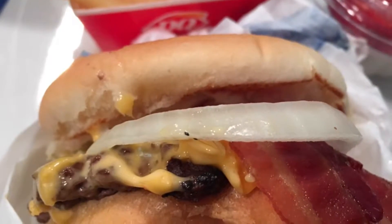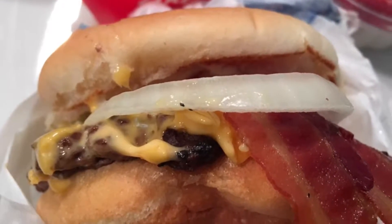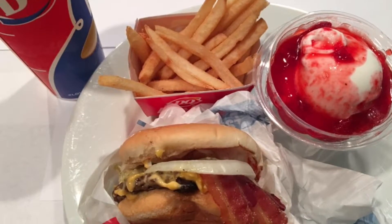Meal served with fries, a 21 ounce drink, and a small sundae — all just for $5.